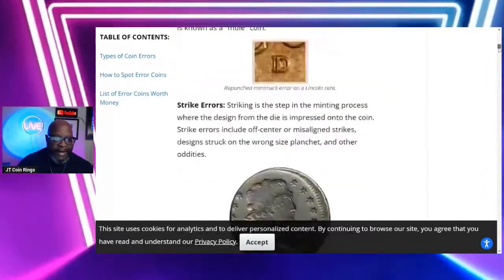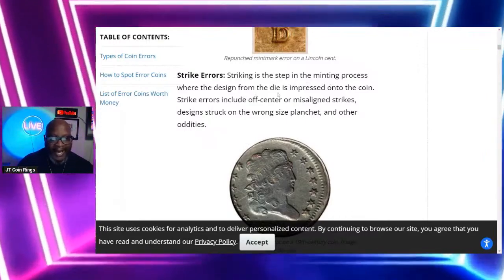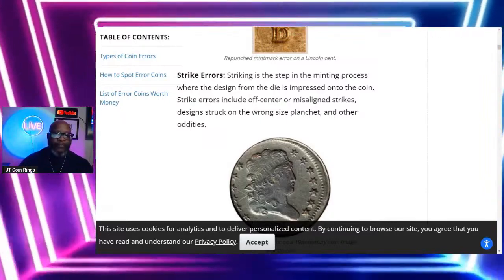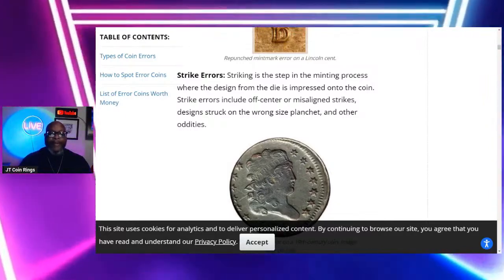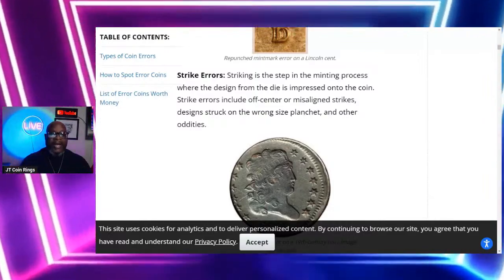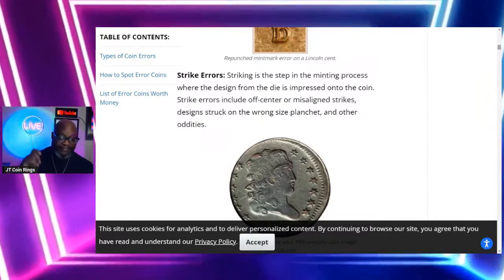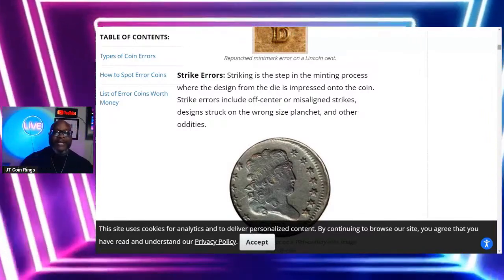We found a couple of mule coins — such as the Sacagawea dollar and the United States presidential dollars. Those coins have been going for thousands of dollars. Here is a doubling — a repunched mint mark error on the Lincoln cent. You see the doubling of the D. These are die errors and they can happen. Now the third category: strike errors. Striking is the step in the minting process where the design from the die is impressed onto the coin. Strike errors include off-centered or misaligned strikes, and designs struck on the wrong-size planchet.